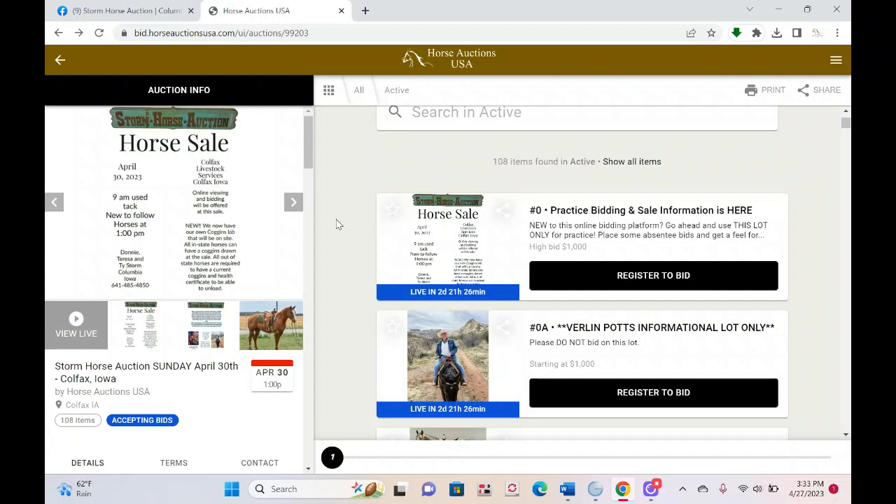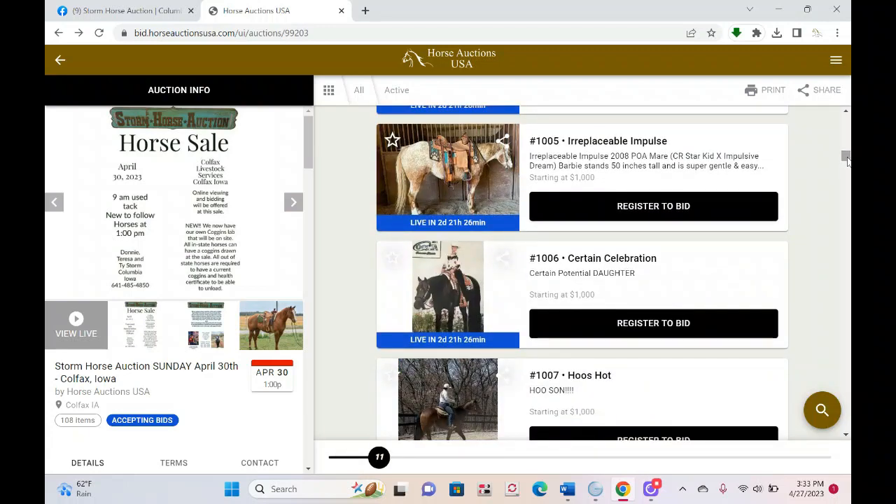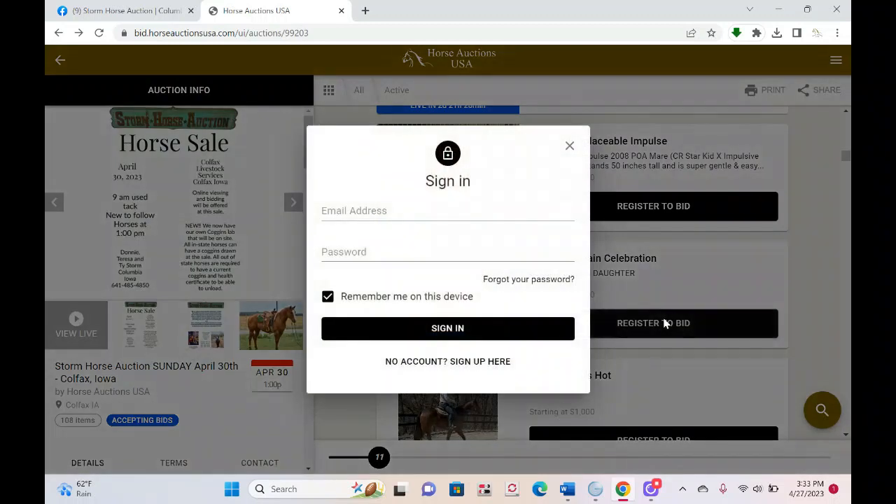If you're going to participate in online bidding, the very first thing you have to do is register. You'll see under every single lot it says 'Register to Bid.' It doesn't matter which lot you click under, as long as you are in the auction you want to register for — you can click under any lot. So go ahead and click 'Register to Bid,' and it's going to bring up this screen.